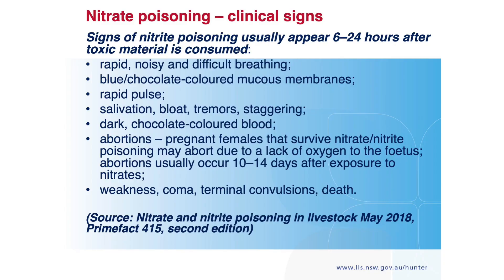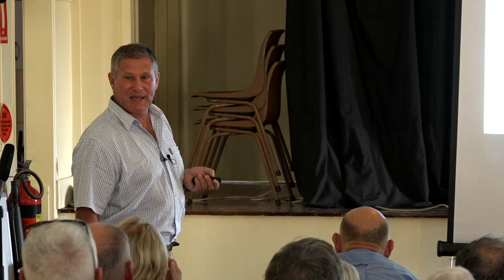So what you see is rapid noisy breathing and what they call chocolate blood — chocolate coloured mucous membranes, though they look more purple in a lot of cases. If you've got one dead, they do blow up terminally and go off pretty quickly. You'll see them dotted around with a leg in the air; it looks a lot like a blackleg carcass.